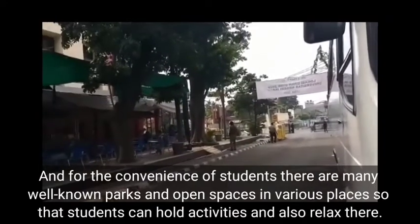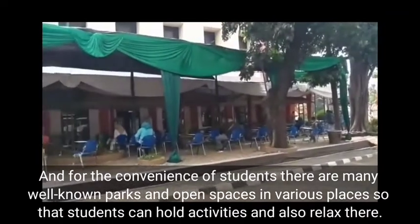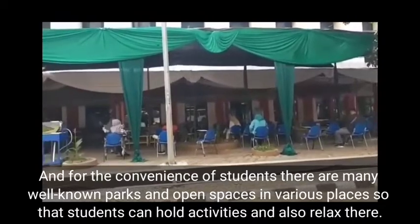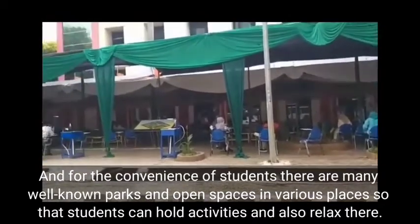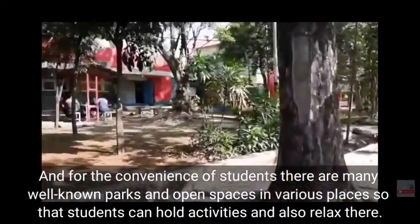For the convenience of students, there are many well-known parks and open spaces in various places so that students can hold activities and also relax there.